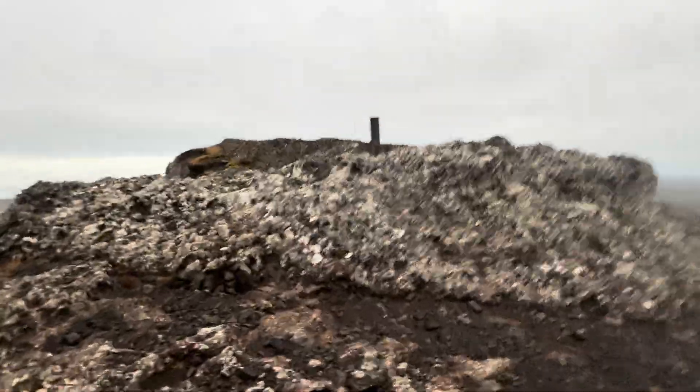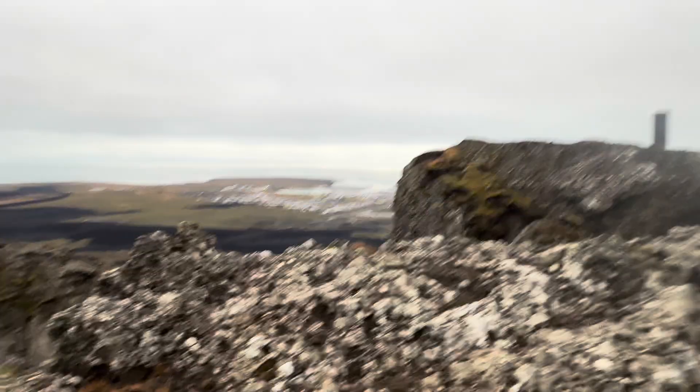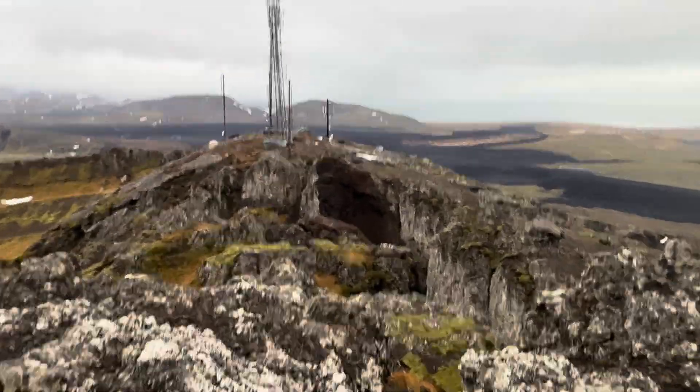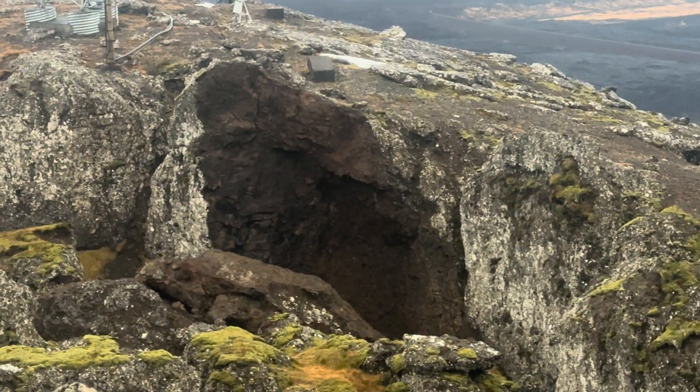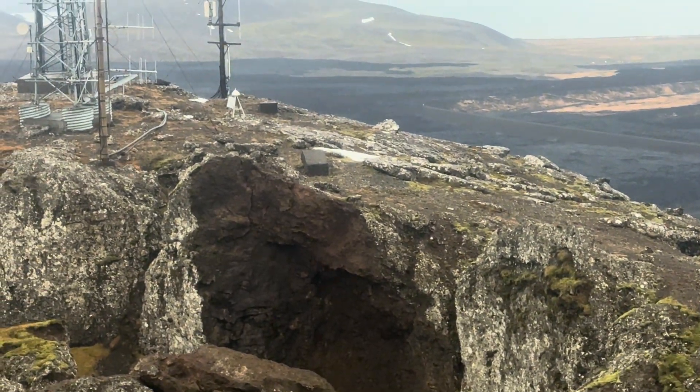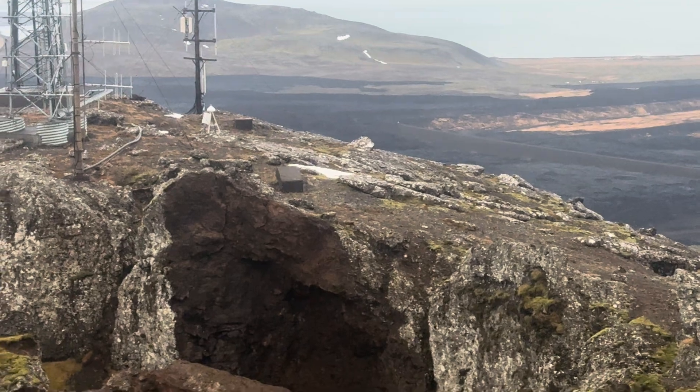This is the highest point of this mountain. Now you can see Grindavik. Here something has collapsed — definitely. I don't know when it happened, but during the last period of seismic activity, definitely.